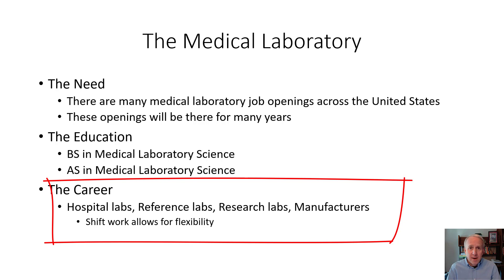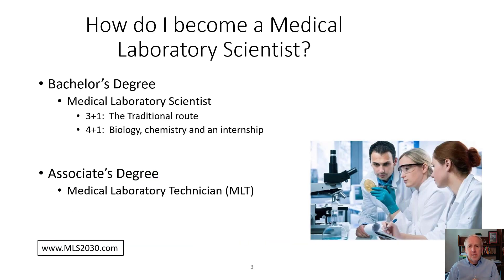Research labs, and even the manufacturers that make the automation, the reagents, and the technologies used in the medical laboratory. There are some basic routes you can take to a career in medical laboratory science.